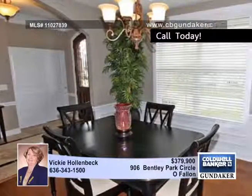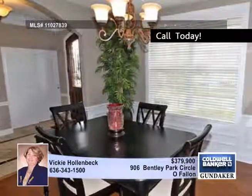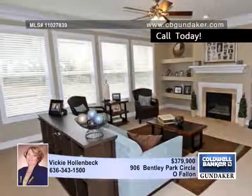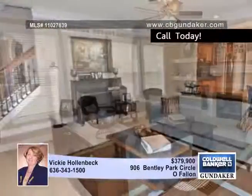The living room offers a beautiful fireplace along with built-in bookshelves. The handcrafted staircase with black iron balusters leads you to an upper level that features a large bonus room, four bedrooms and two full baths including a jack and jill.